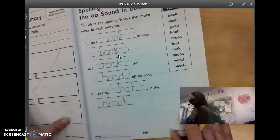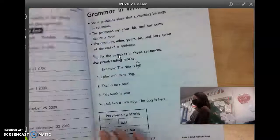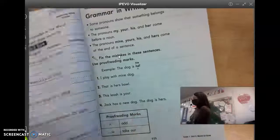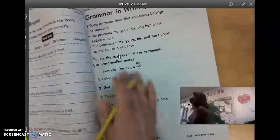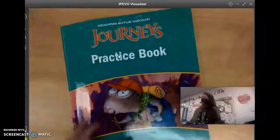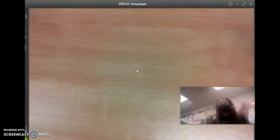All right. We are going to stop there. Don't tear out any pages today because we're going to do the backside of 109 tomorrow. So if you want to go ahead and just put your Journeys Practice Book away, and we'll move on and do our reading pages. Virtual learners, we will see you later. Bye.